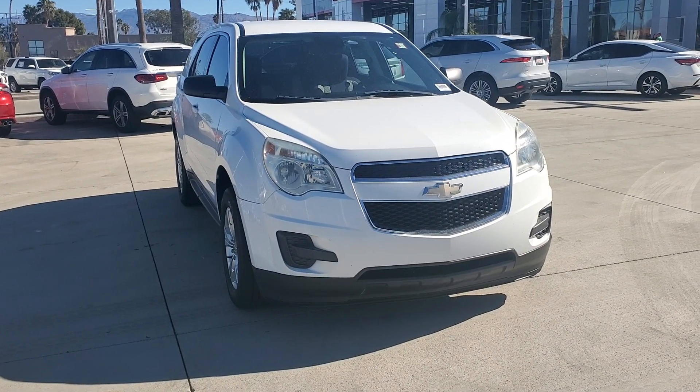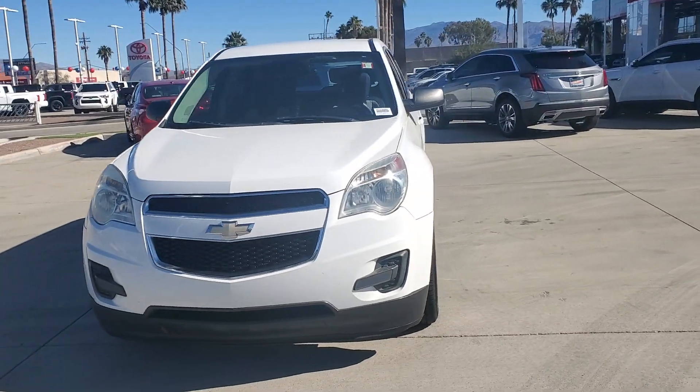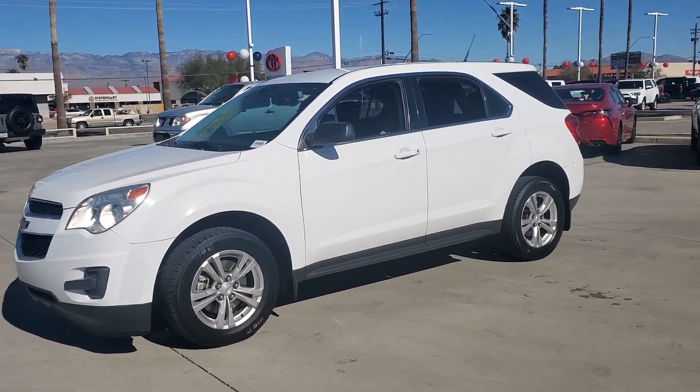You will love the features of this 2012 Chevrolet Equinox. This vehicle is an outstanding buy with fewer than 150,000 miles on the odometer.